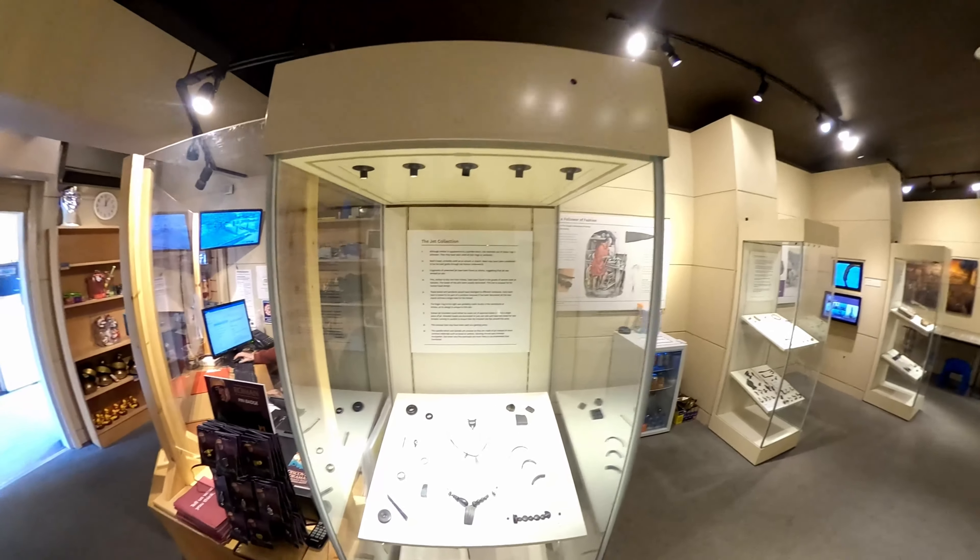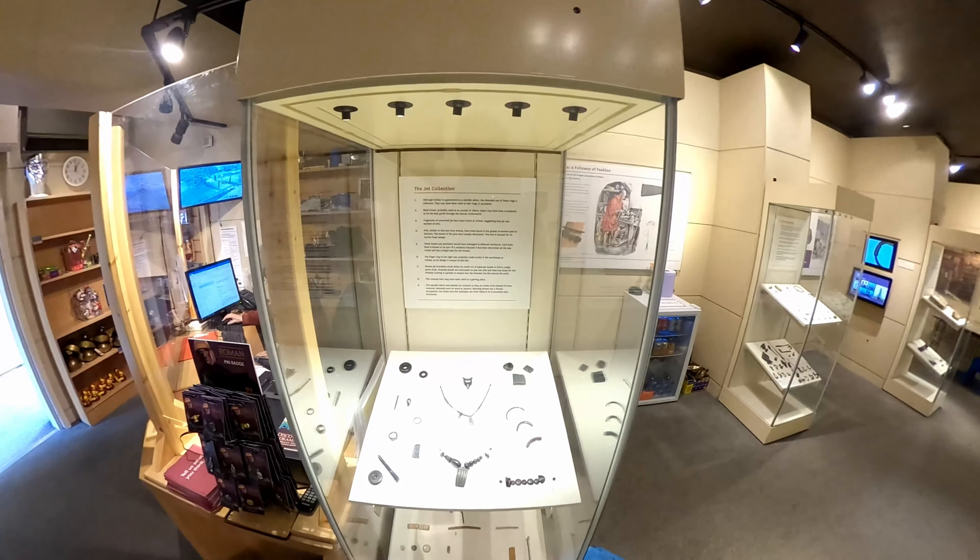Hello, my name is Alex Isles and welcome back to Arbea Roman Fort in South Shields in the North East of England. I'm standing inside the Museum of the Fort now and I'm going to take you through some of the finds from the archaeological digs on this site that really tell us something about the fort and what it was like in Roman Britain.